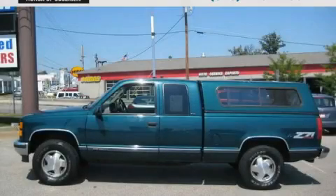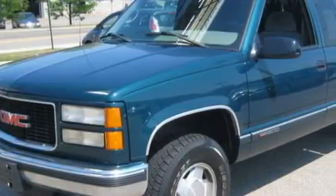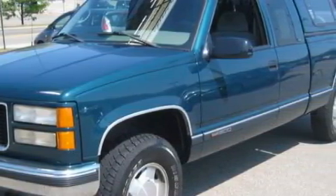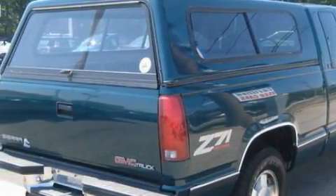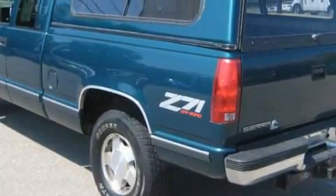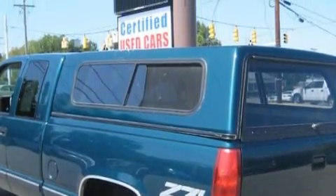This is a 1996 GMC Sierra 1500. It has what you need for work as well as what you want for play. Among the many superb features on this truck there are power windows, cruise control, an AM FM radio, a four-wheel anti-lock braking system, daytime running headlights, and this vehicle has just over 135,000 miles.